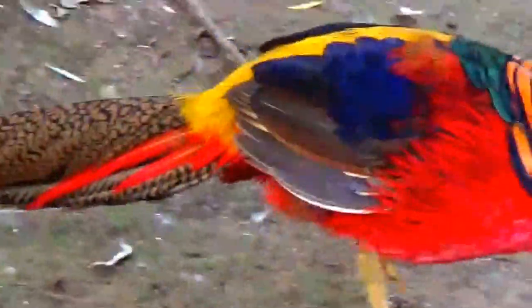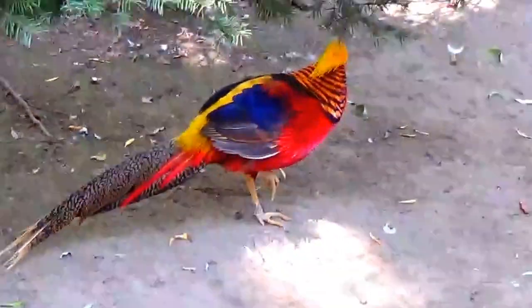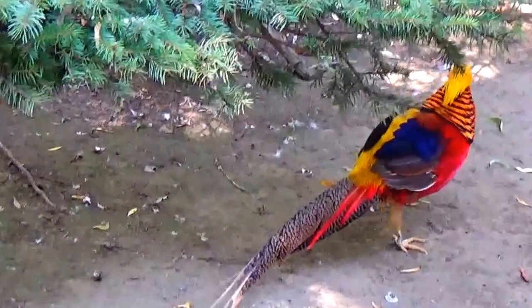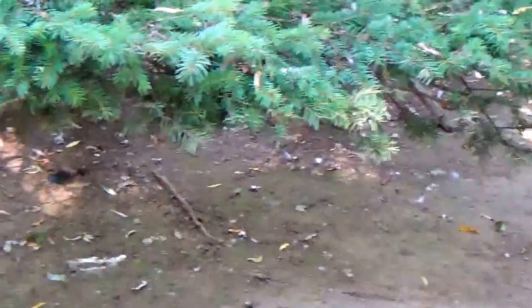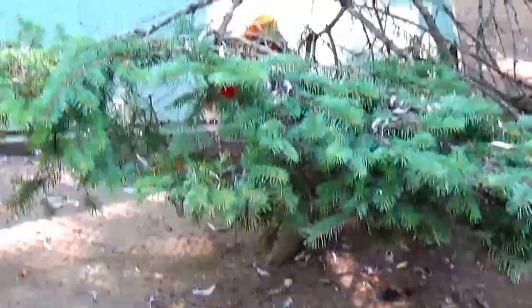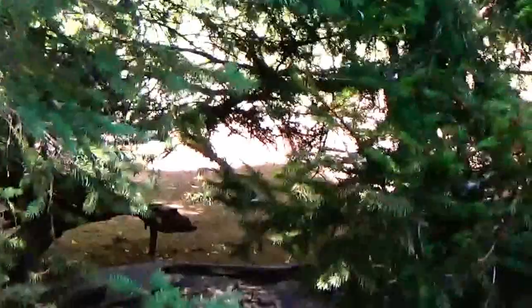Oh, he's beautiful. What other colors are there? He's got some straws, he's got some stripes. Wow, what kind is he? All kinds of beautiful colors.